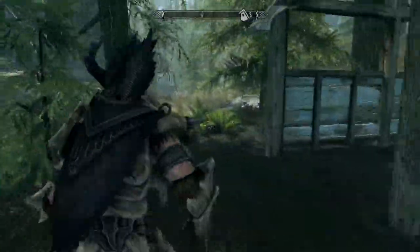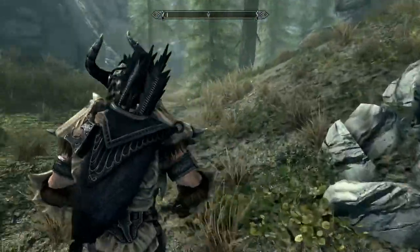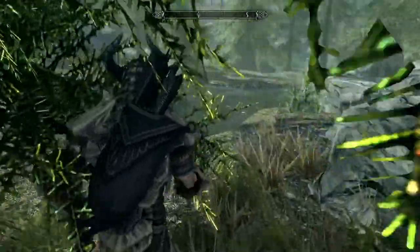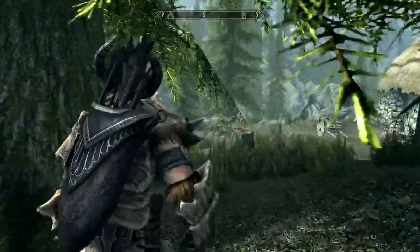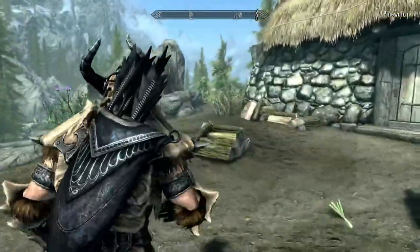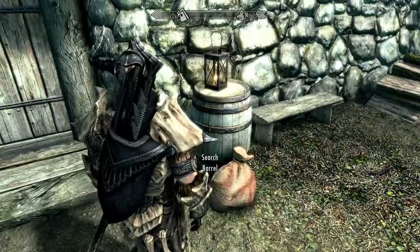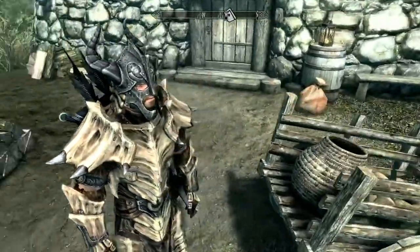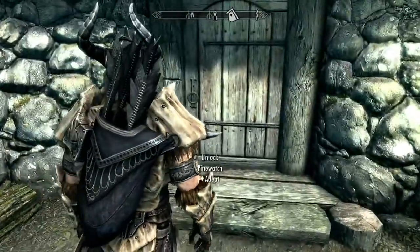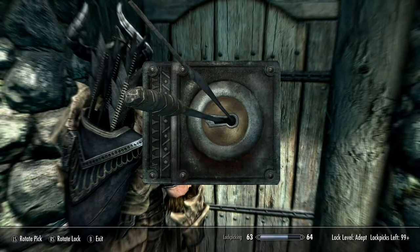When you purchase the property to build Lakeview Manor on, you're given directions. Pinewatch is one of those places you have to get to in order to get to your property to build Lakeview Manor. It is an unassuming cabin in the woods, and if you look at it there's really nothing special to it. But what is special is inside this cabin — there are bandits and a very nice hoard of treasure. Once you get into Pinewatch, there's a lot of stuff to find.